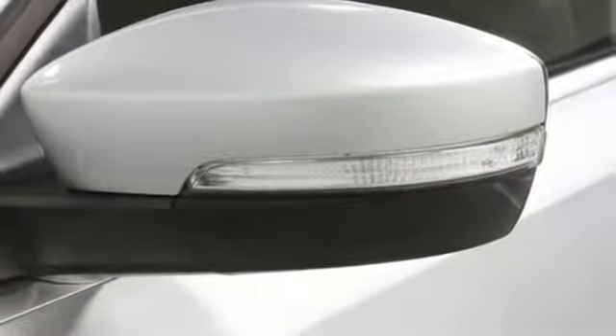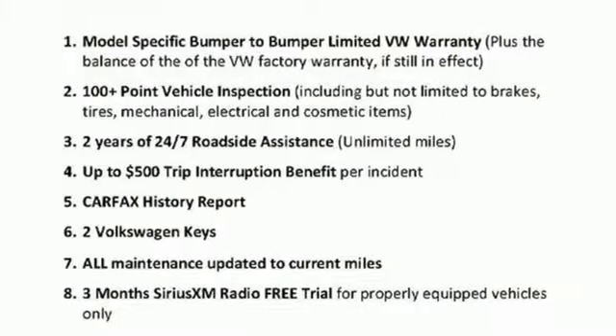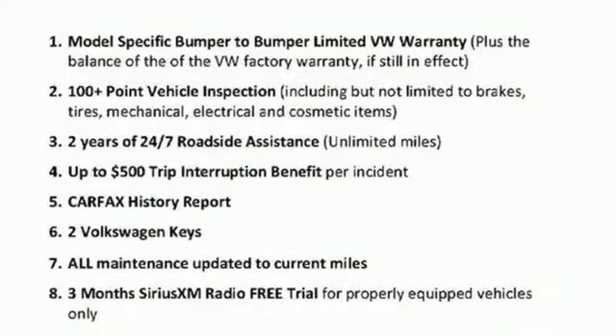Enjoy every drive in a Volkswagen. Someone is going to drive this fantastic vehicle off the lot — it should be you. Test drive it today.